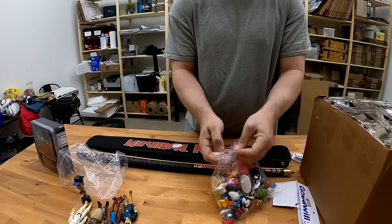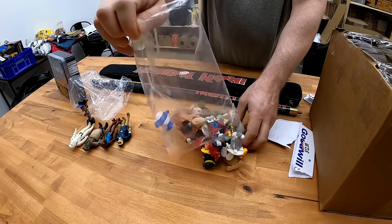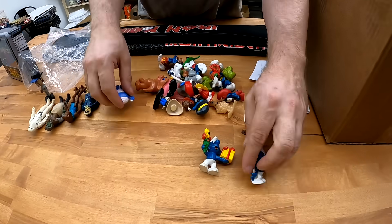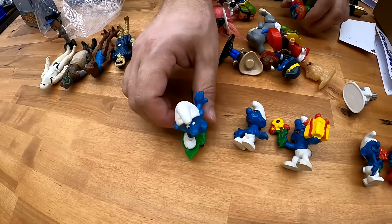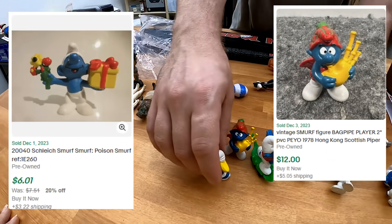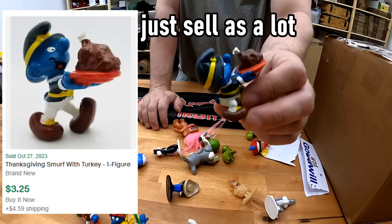We ended up with these for $9.99. I did pay up on them, but the Schleich Smurfs here — vintage Schleich Smurfs — should get the money back and into profit. I don't know how much this lot will go for, but it should be pretty good. One of them has a turkey — he's got a turkey.